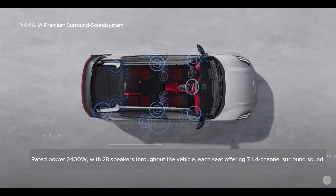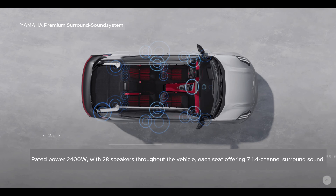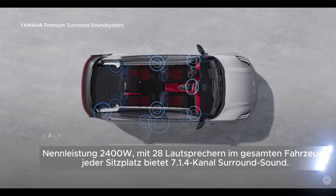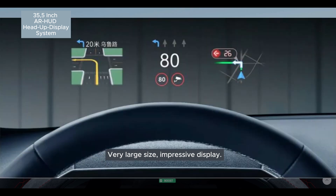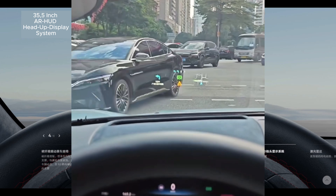The Yamaha Premium Surround Sound System, with a rated power of 2,400W and 28 speakers throughout the car, ensures every seat gets an impressive 7.1.4 channel surround sound experience. Another standout feature is the 15.05-inch 2.5K flexible OLED central console display, with an extremely high screen-to-body ratio, ultra-thin design, and stunning image quality. Lastly, the Zika 001FR boasts a 35.5-inch AR HUD head-up display system, impressive for its size and clarity.